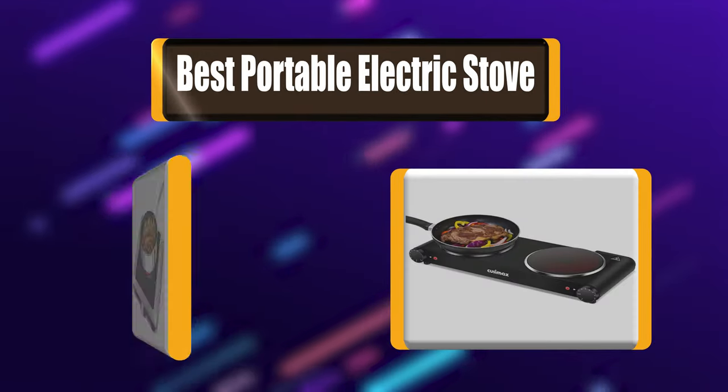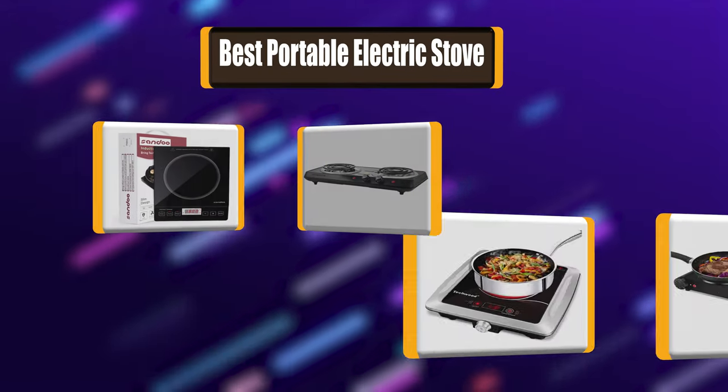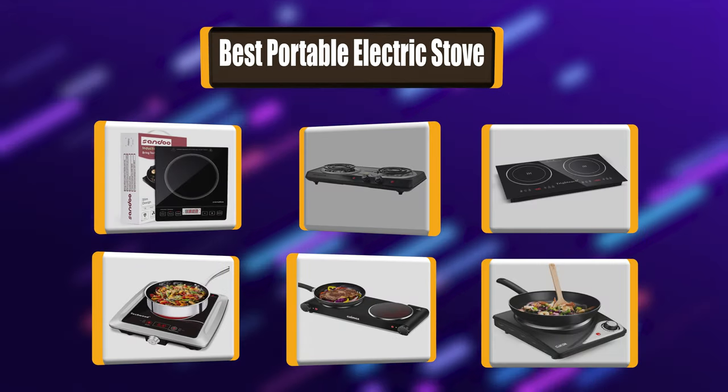Lots of people have been asking about which portable electric stove to choose. Let's watch a list of the best 7 portable electric stoves you can buy.